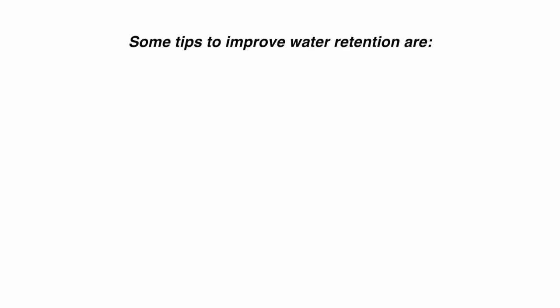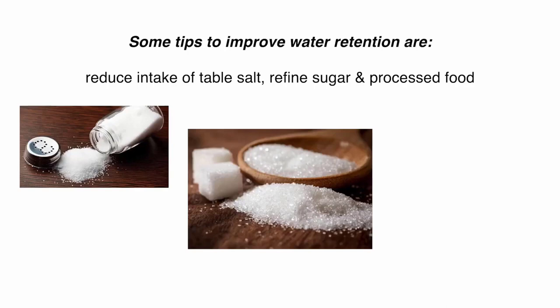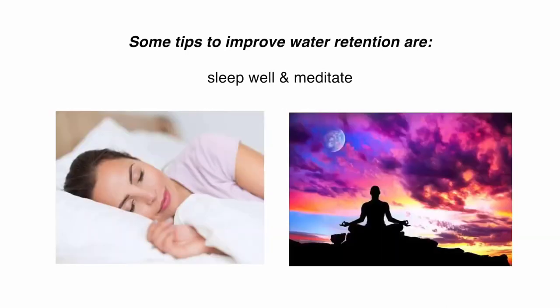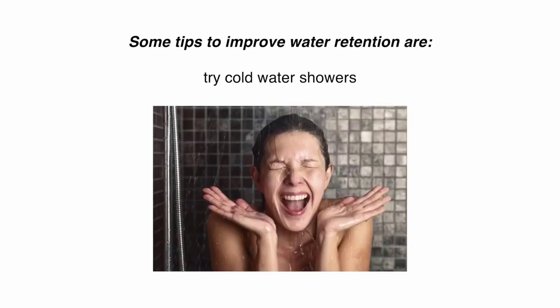Some tips to improve water retention are: reduce intake of table salt, refined sugar, and processed food. Sleep well and meditate to improve hormonal imbalance and stress. Try cold water showers as it helps to improve water retention.